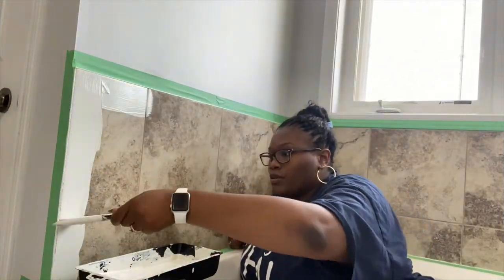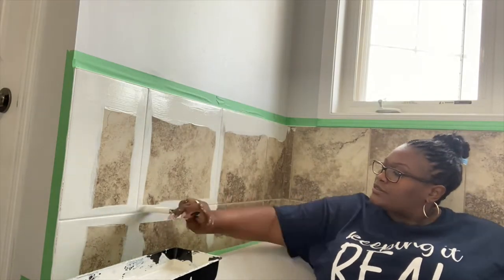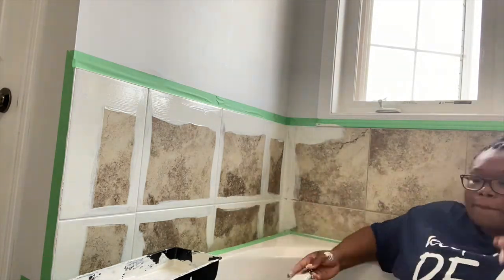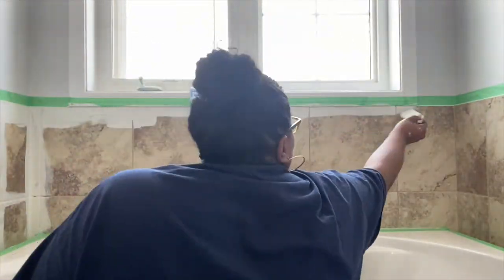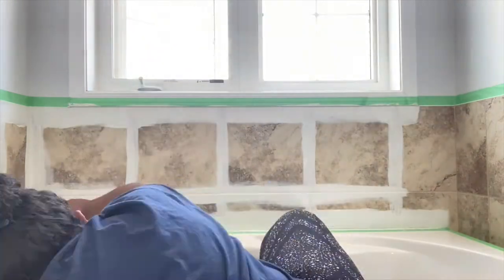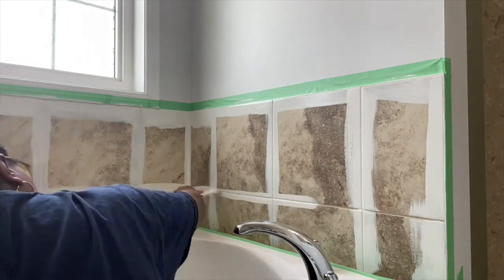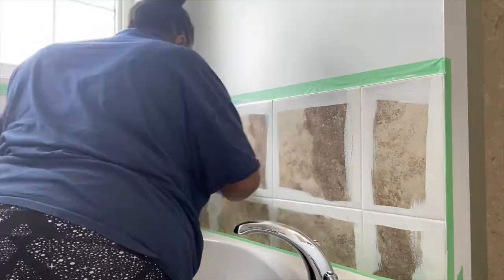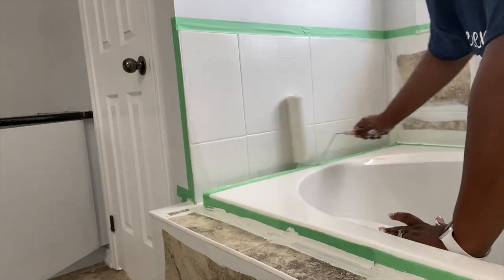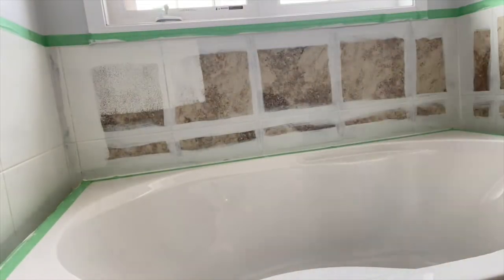First you want to use the painter's brush and cut all of the edges. I also decided to cut in between where the grouting was. That way when I did use the roller, it was a lot quicker to just roll over everything than having to press into all of the grout. Going in with the roller, you want to make sure you have a generous amount of paint — this will help ensure you only need one coat, as the product says. However, I like to be extra sure so I ended up doing two coats.